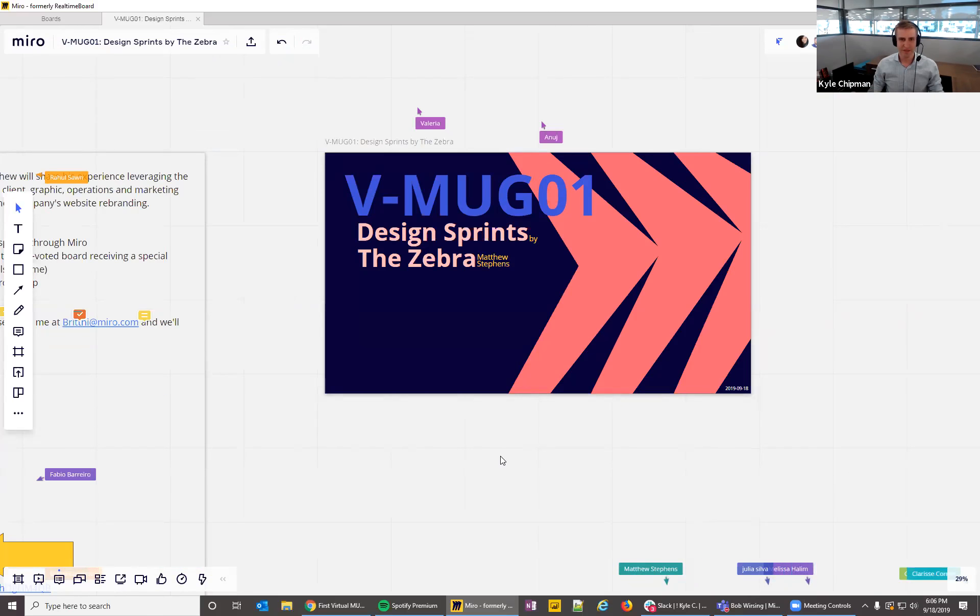Kyle shares how the group came together: Britney Koshera proposed the idea at a Miro launch party, and rounded up energized power users. He gives special shout-outs to John White, Annie McLeod, Matthew Stevens, Kyle Carline, John Murray, and Melissa Halem from Miro, who will be presenting shortly.